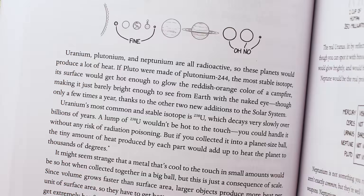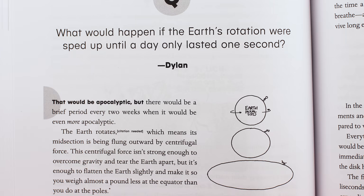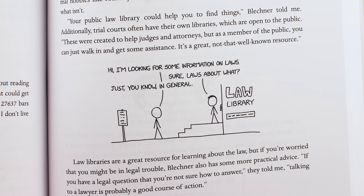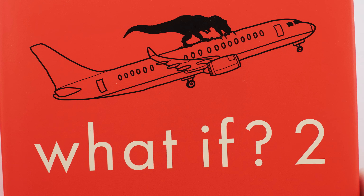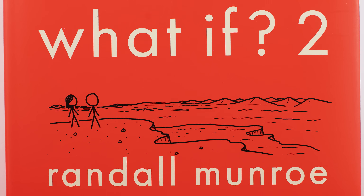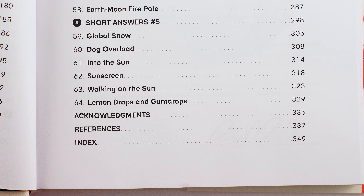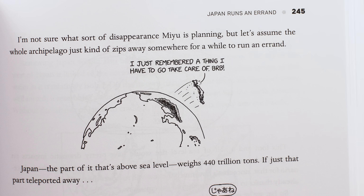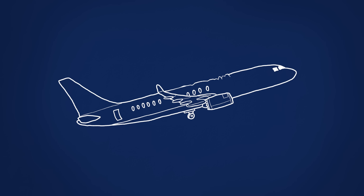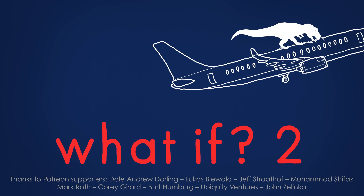What if, to be silly, we filled the solar system with soup out to Jupiter? Or what if, to pass the time, we spun the Earth up so that a day lasted a second? Or what if, to avoid getting in trouble, you tried to read every single law that applies to you? To answer these questions, you could read the book What If 2, which this video is based on and supported by. It was written by Randall Munroe and has over 60 answers to important 'What If' questions — like, what if Japan disappeared? What If 2 is available wherever books are sold.